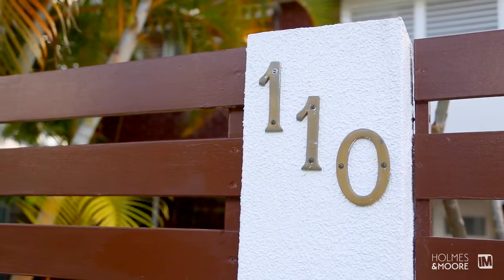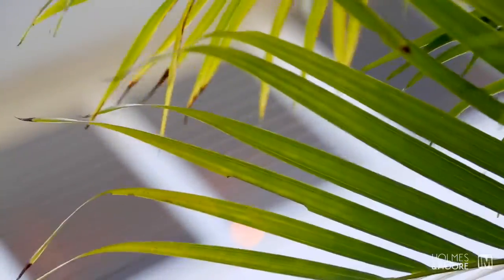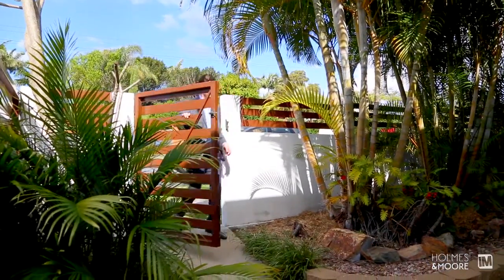I think the exterior of the property is really welcoming. You can see that it's a sizable home, but it's what lies beneath that is truly special.